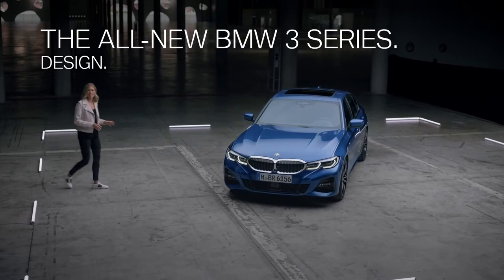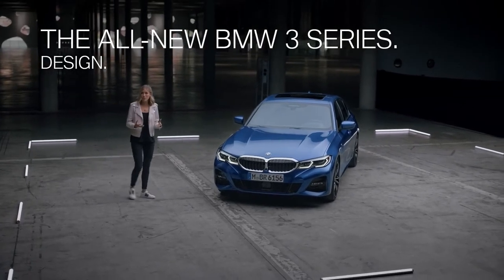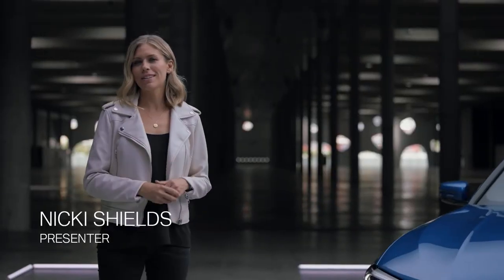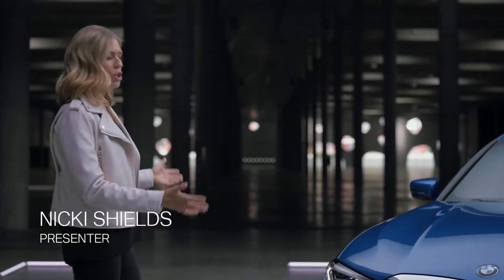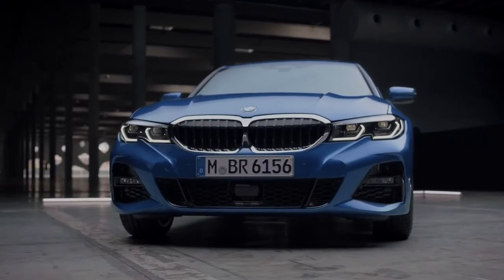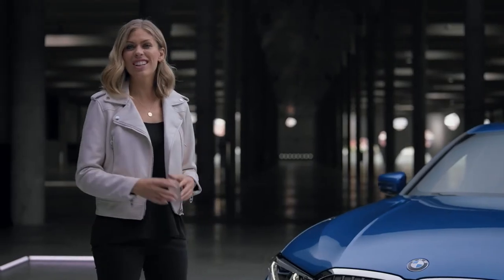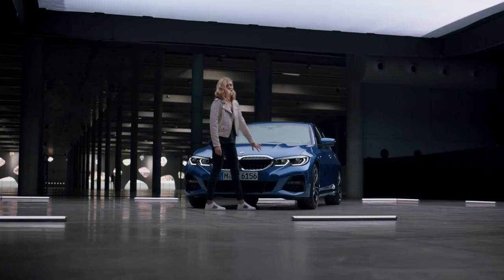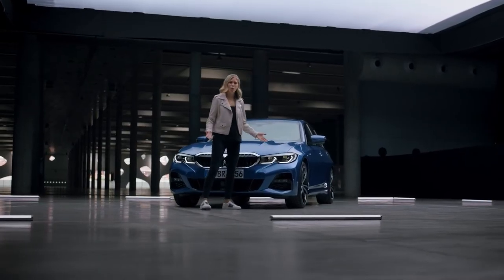The new BMW 3 Series is one of the first BMWs to embody the new design language. The new model has a sporty low stance, and the typical double kidney grille has grown considerably compared to its predecessor. It's visually connected to the headlights, which gives the front a wide appearance.